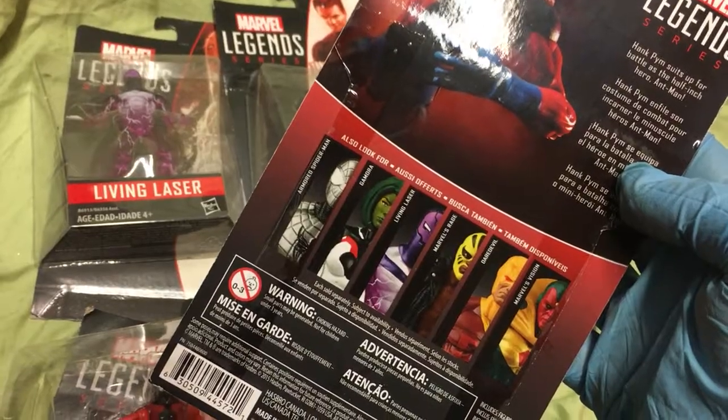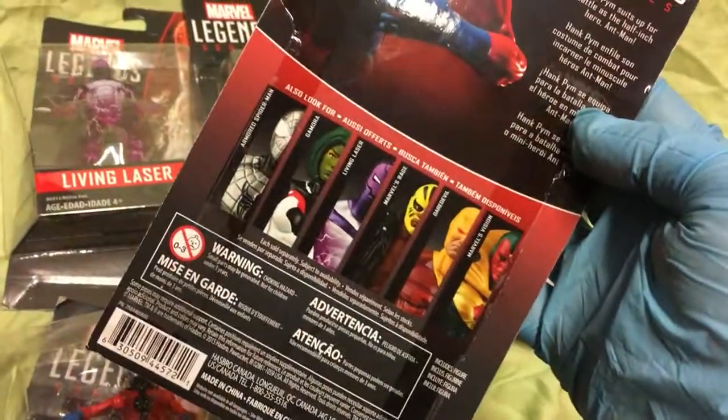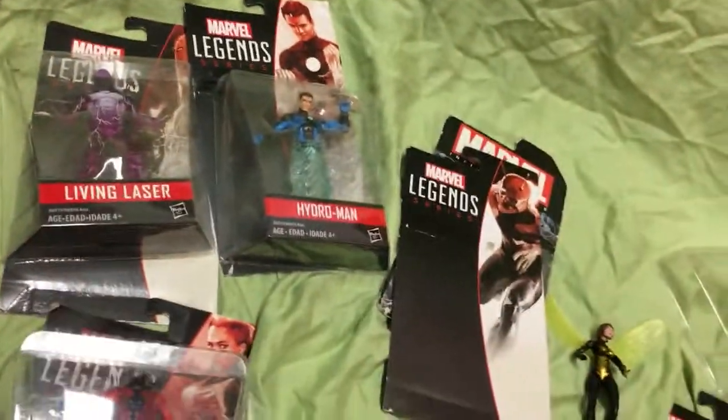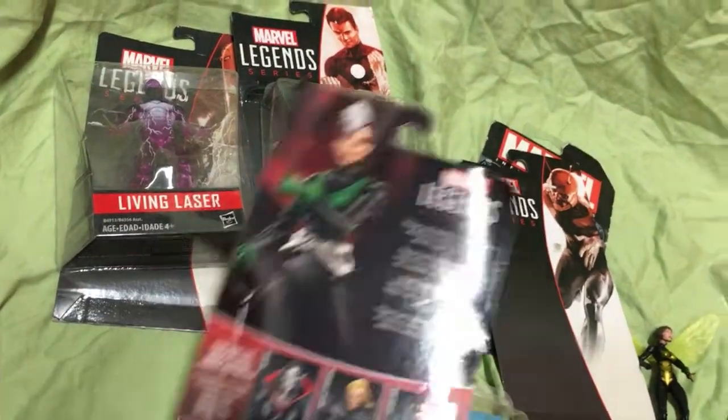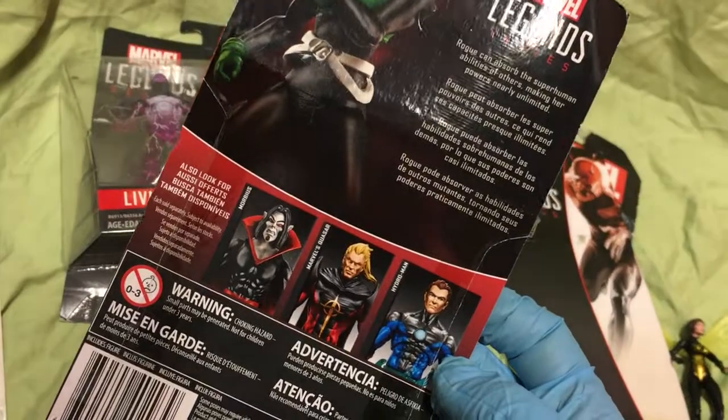I have Living Laser here and Daredevil. And then these other ones are another wave — Morbius, Quasar, Hydro-Man.